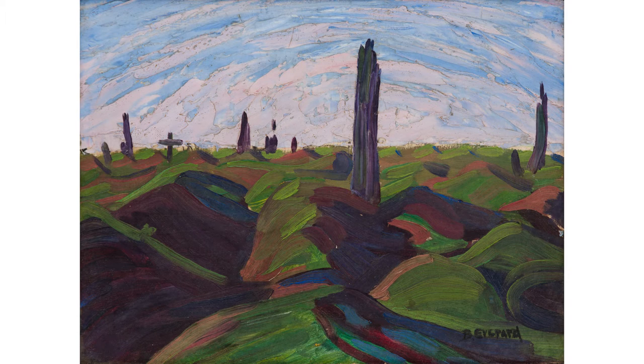She was taken by how wounded the landscape was. She painted probably about a dozen works of Delville Wood.